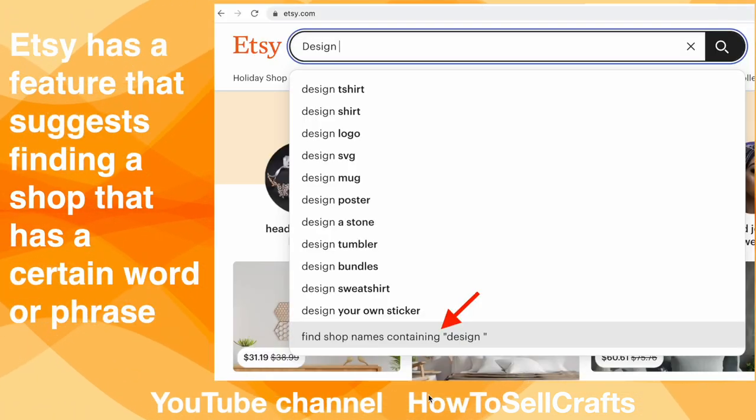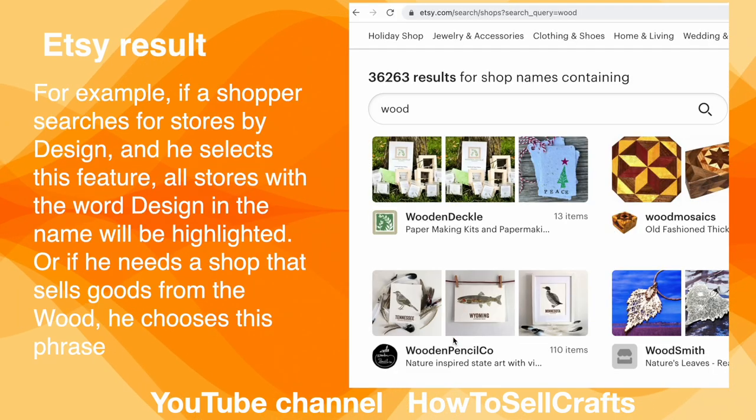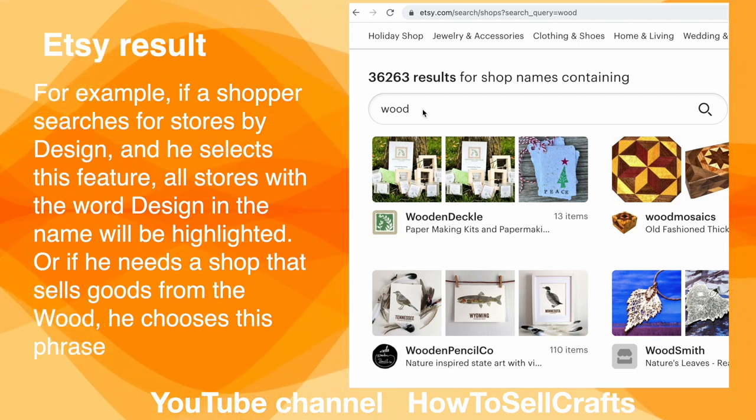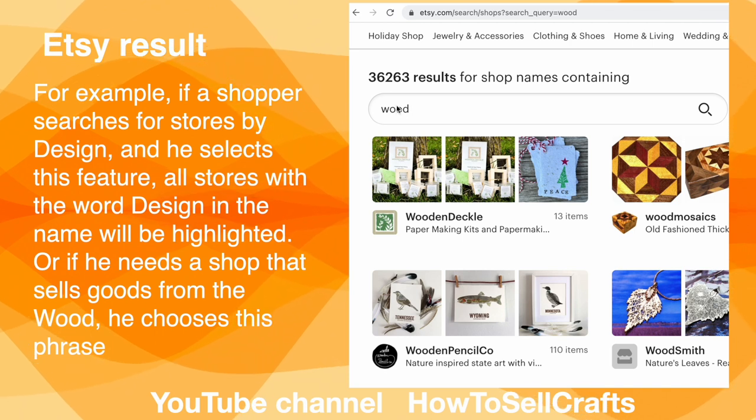Etsy has a feature that suggests finding shops that contain a certain word or phrase. For example, I wrote 'design' — find shop names that contain 'design.' You could choose 'wood' — find shop names that contain 'wood.' Look here how many shops contain the word 'wood.'